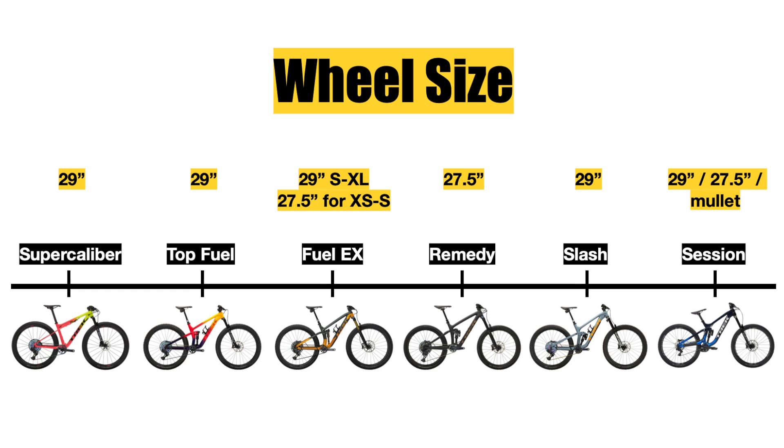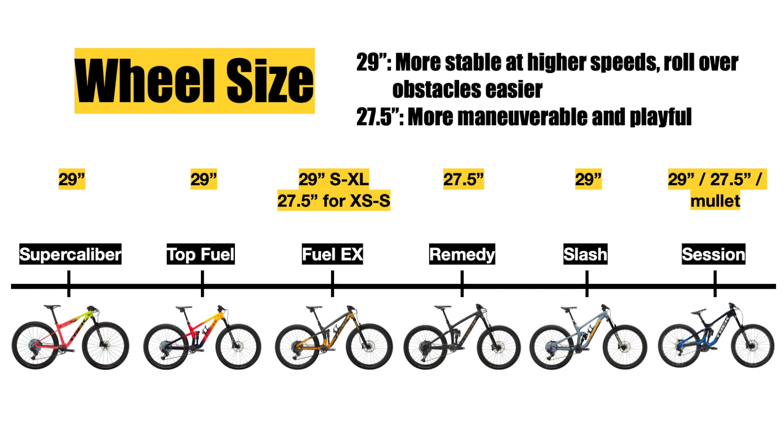The Session can accommodate a 27.5 inch wheel setup and can also be set up mullet — meaning a 27.5 in the rear and a 29 in the front — but the bike is only sold as a full 29er setup. Regarding the Remedy, 27.5 inch wheels make a bike more maneuverable and playful, easier to throw around, but you'll be a little slower at speed and won't go over bumps as easily, meaning you'll have to choose your lines more carefully.